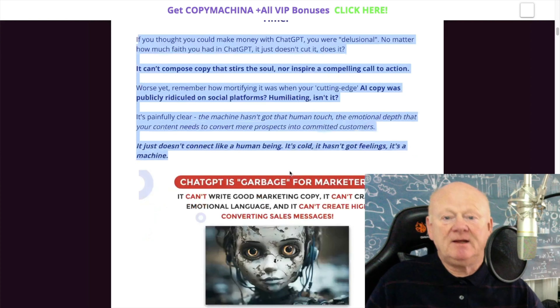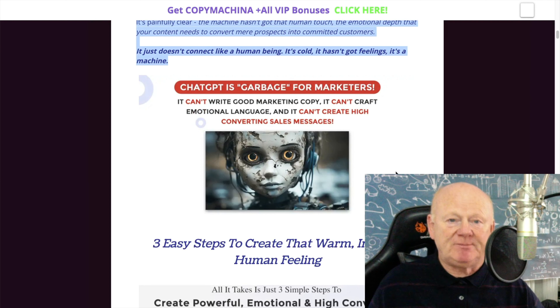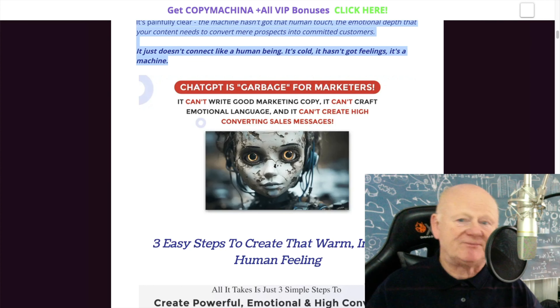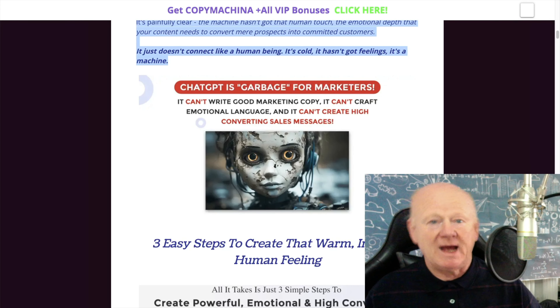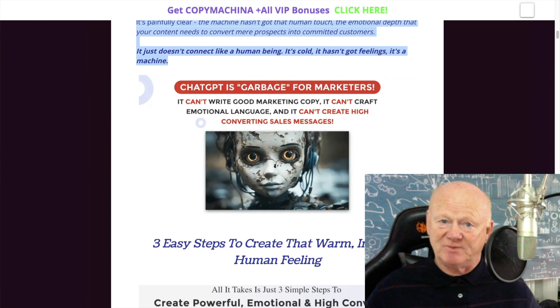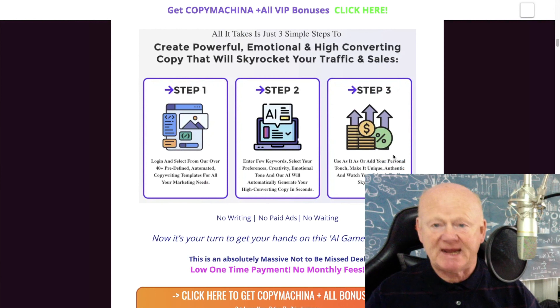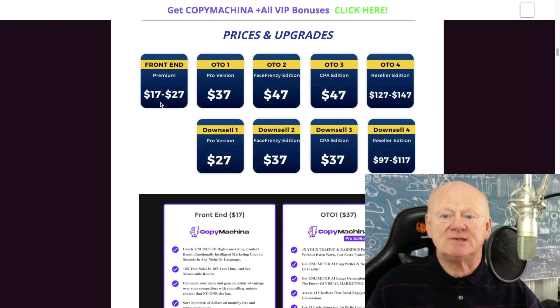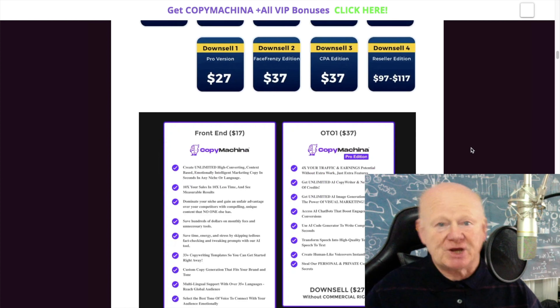The bonus page explains the main points of Copy Machiner and also explains how ChatGPT on its own is garbage for marketers. It can't write good marketing copy, can't craft emotional language, can't create high-converting sales messages. With Copy Machiner, it pulls from the AI in a way that gives you that warm, inviting feeling — almost like connecting with a human being. Nobody will know the difference. It's simple: step one, step two, step three. Seventeen dollars is the start price, four dollars off with the coupon code.